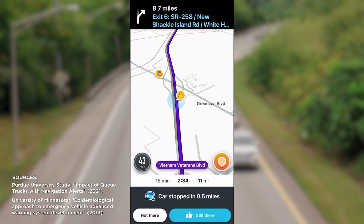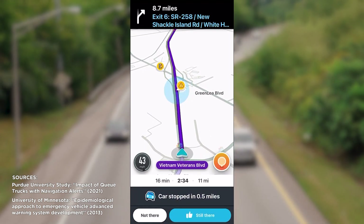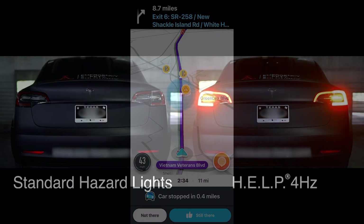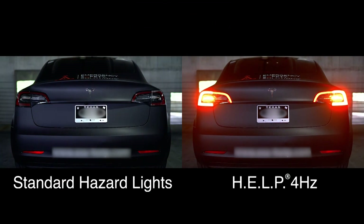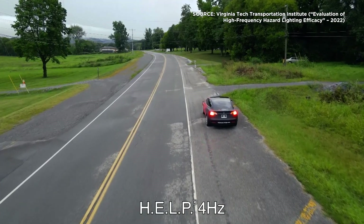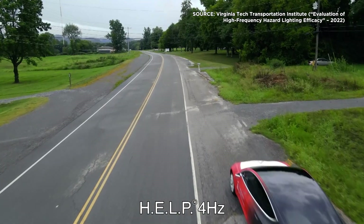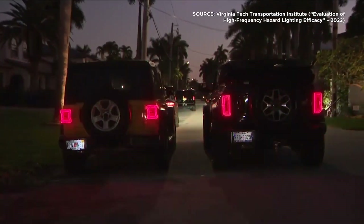The result is a 90% reduction in collision risk and an 80% reduction in hard braking near roadside incidents. At the same time, HELP flashes the vehicle's hazard lamps at a higher frequency, which is scientifically proven by the Virginia Tech Transportation Institute to encourage drivers to slow down and move over much sooner when approaching a vulnerable vehicle.